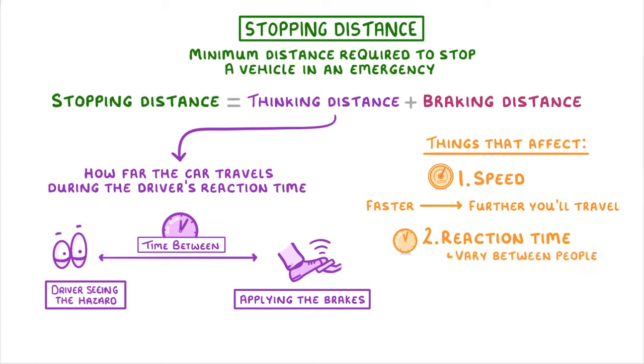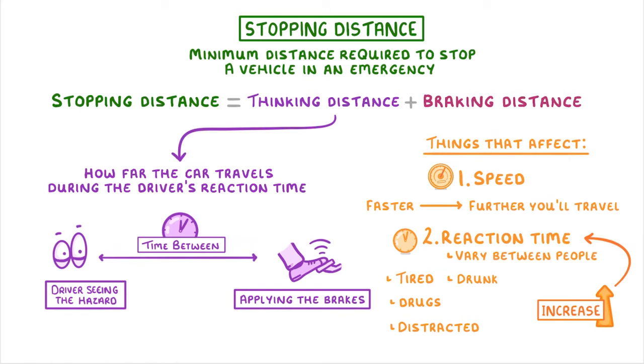The reaction time will vary between different people, but in general, anything that decreases alertness — like being tired, drunk, on drugs, or just generally being distracted — will increase people's reaction time, and so increase the thinking distance.